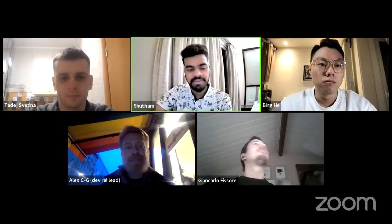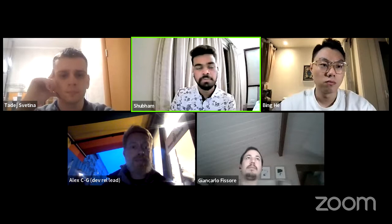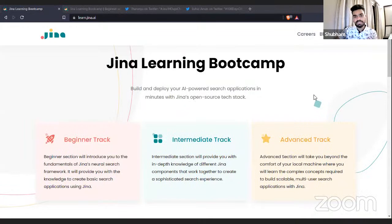Thank you, Alex. My name is Shabam and I'm a developer relations specialist at Jina. Today I'll be talking about our latest release, Jina's Learning Bootcamp. We've been getting overarching feedback from the community to streamline the learning process at Jina, because Jina is a complex framework and we didn't have a structured process where you could quickly get started, learn, and grab the concepts to build cool applications.